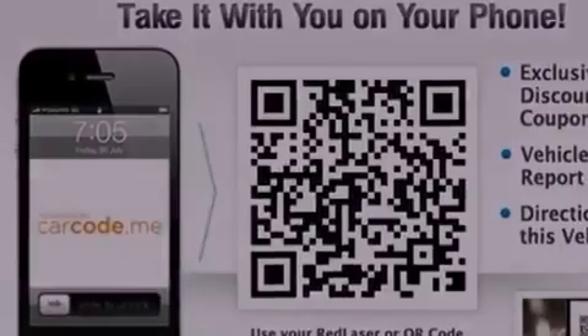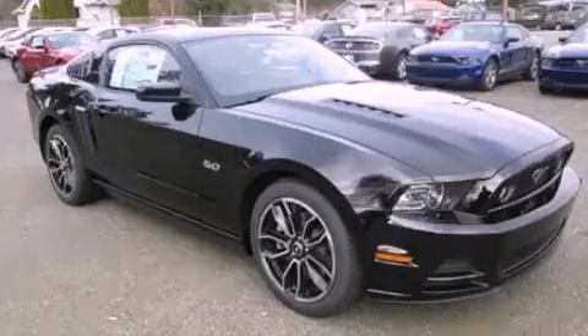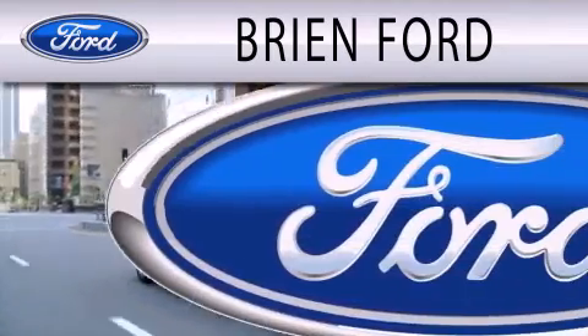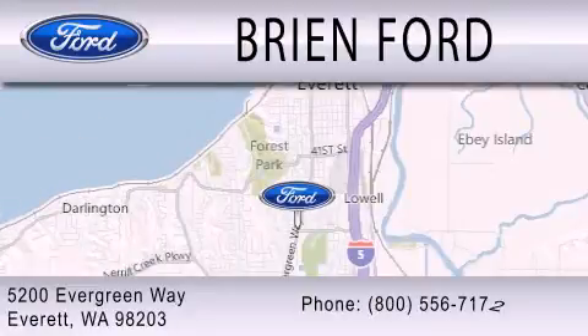This automobile won't last long at this price. Call and arrange a test drive now. Brian Ford is dedicated to doing everything possible to ensure that the experience you have selecting your next vehicle is as pleasant as possible. We are located at 5200 Evergreen Way in Everett.